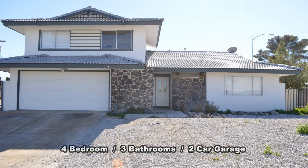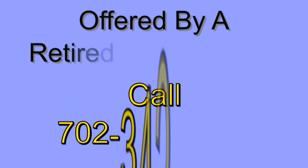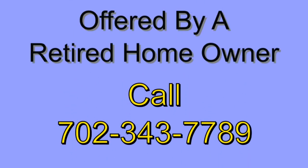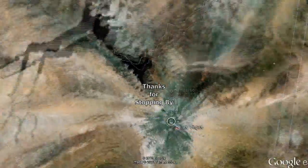This 4 bedroom, 3 bath house is now available. Contact Bob at 702-343-7789 to view this home today. Thanks for stopping by.